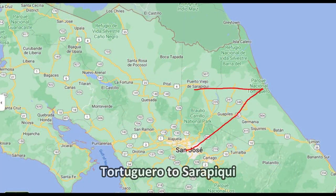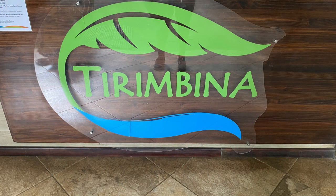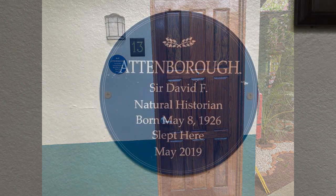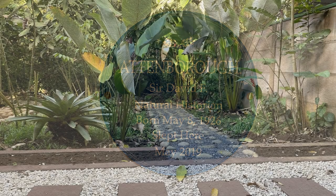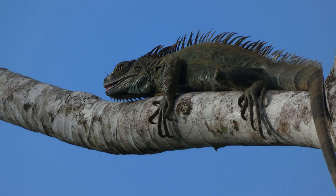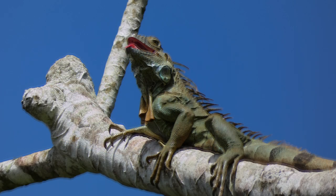After three nights we moved on to Sarapiqui, where we stayed in Tirimbina. This is a scientific research centre in the rain forest, and we stayed in the room that David Attenborough stayed in when he visited in 2019 — we called it the David Attenborough suite. At the back of our room we had our own little garden and a little piece of the rain forest with trees and bushes. In one tall tree an iguana had taken possession and he was there for the entire three days of our stay — he was guarding his territory. We called him Cyril.